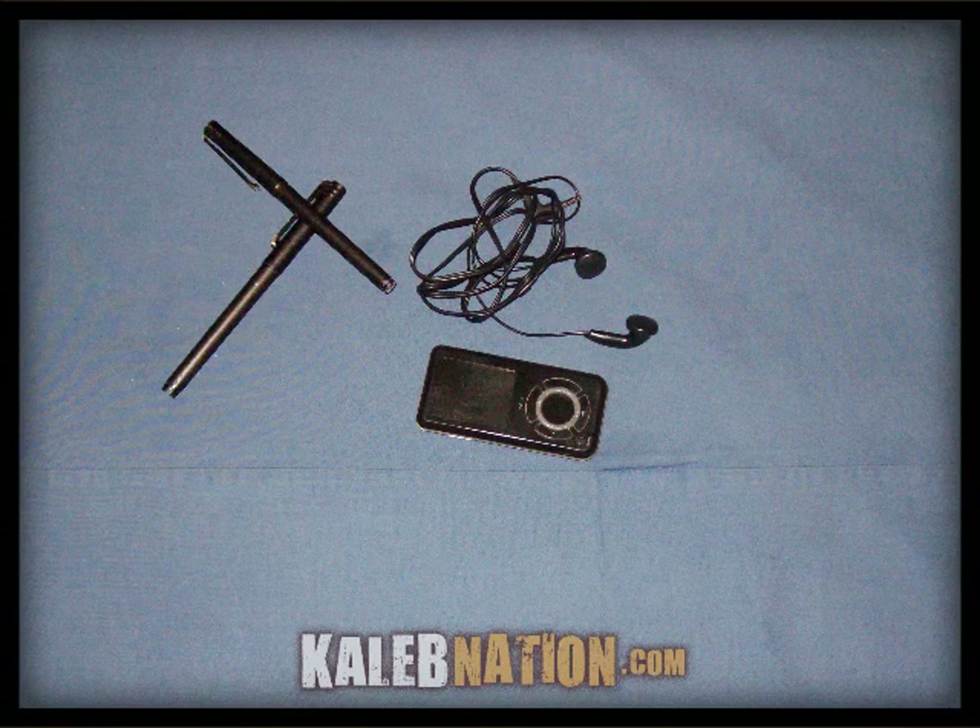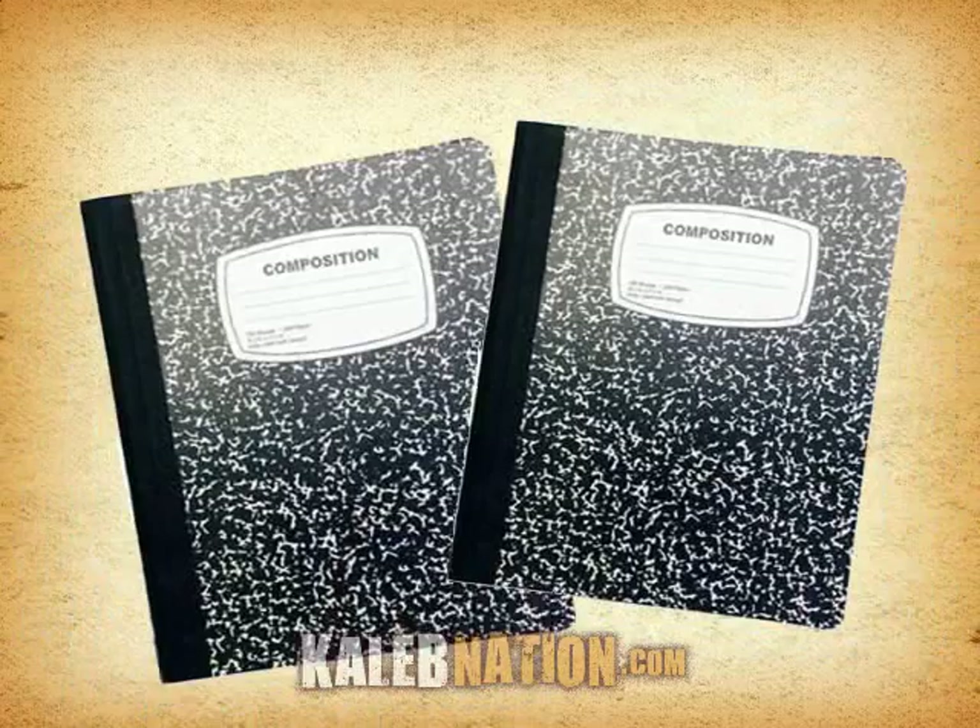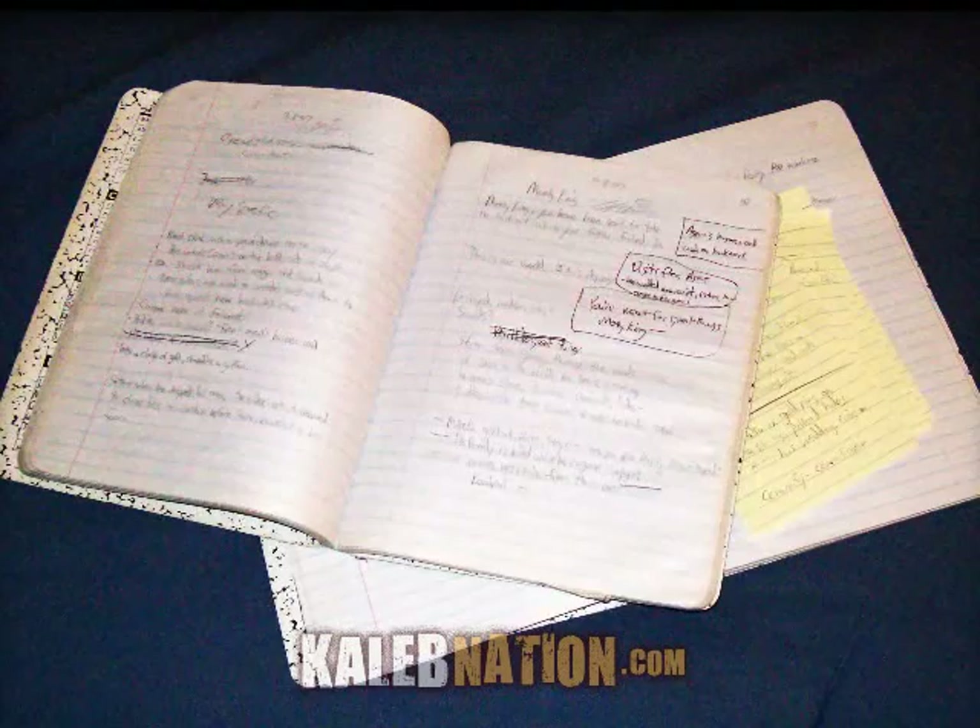Another important device inside is an mp3 player for blocking out the crowd noise at the cafe. And more pins, a case of mints, and an idea that didn't work. Also, two writing notebooks — one's old, the other's new. Those are filled with plots and characters and random notes hardly anyone would understand.